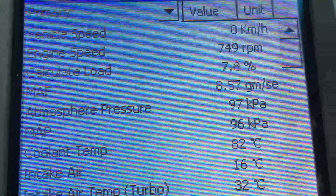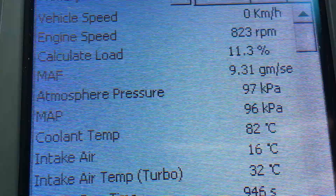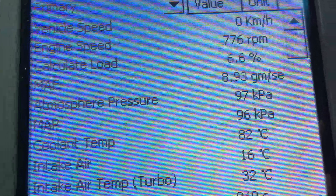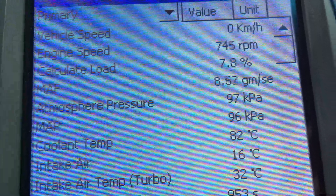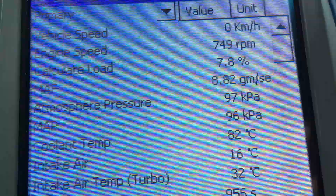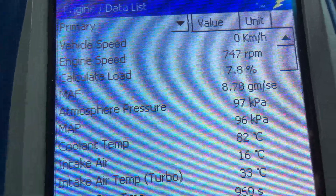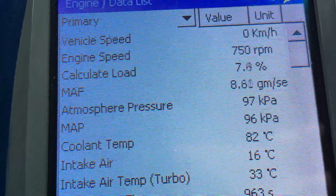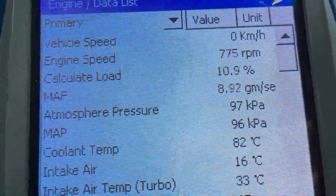We know how injectors wear and you replace them based on averages — by kilometers or age — because the diagnostic isn't always a reliable guide. One thing that can happen with injectors is the three key readings we normally look at, that normally go higher in sync, have gone lower this time. We've seen it many times before, which is why this is a really important video.